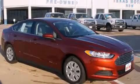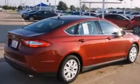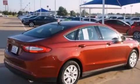This is a brand new 2014 Ford Fusion. It features a 2.5 liter 4-cylinder engine and an automatic transmission.